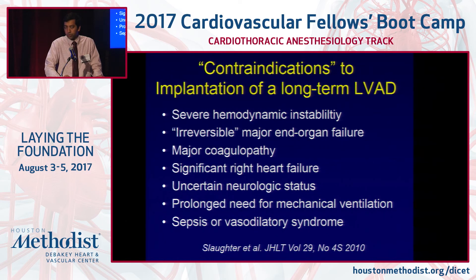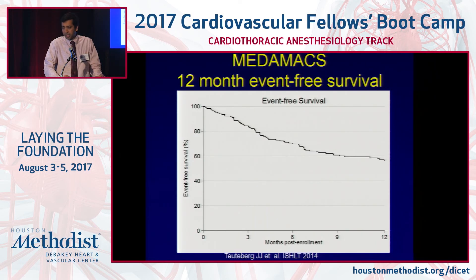The Medamax database shows that 12-month event-free survival in end-stage heart failure patients on medical therapy has not really changed much from 2001 to now — still about 50% overall. This makes the case that when patients enter end-stage heart failure, they should be considered for a durable intervention such as an LVAD or transplant.